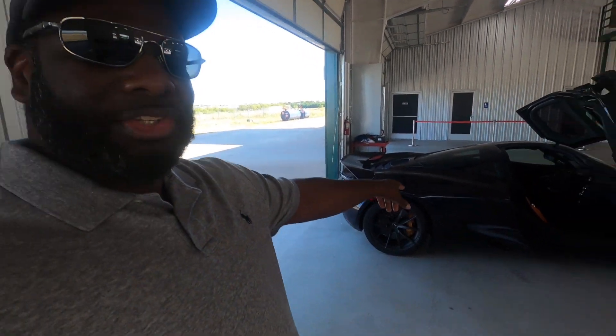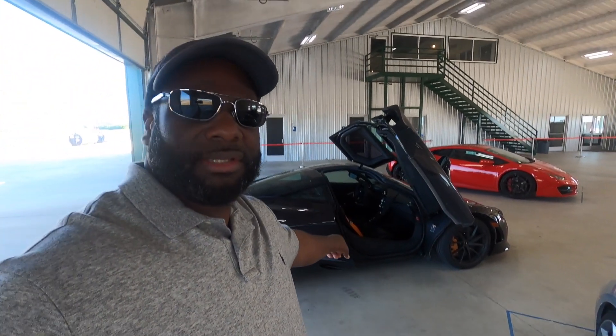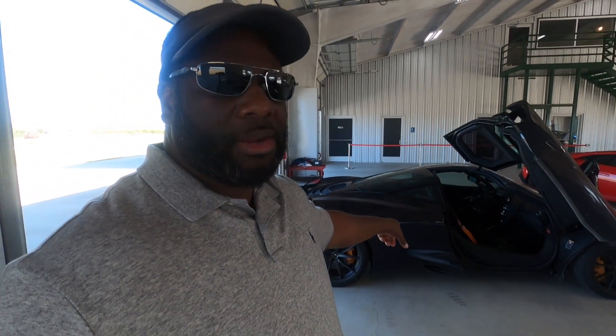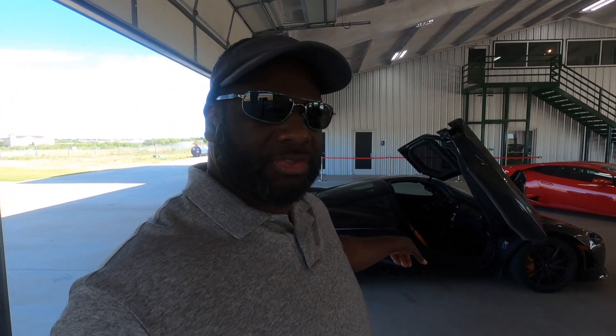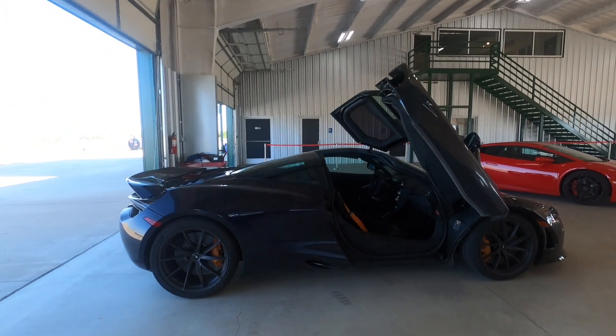So we were going to drive the 720 right here — the 720 is a beast — but actually this car is broken right now. It's got to go back to the dealership to get some maintenance, so we can't drive that one. Which is a bummer, but I think I'm going to come back specifically to drive the 720S. Let's do a quick walk around.